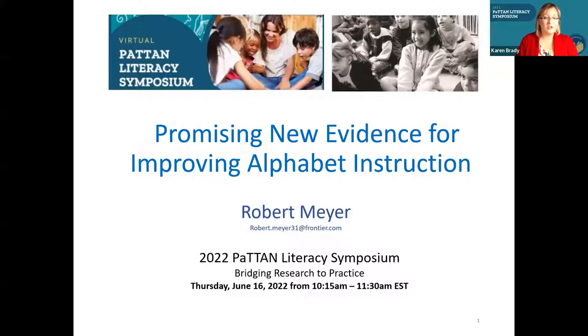And now we would like to introduce our presenter, Robert Meyer. Good morning. Thank you so much, Karen and Sherry, and thank you everybody for attending this session. It's really an honor to be invited to present at Patton. I'm very excited about this topic, and I hope you find it interesting.